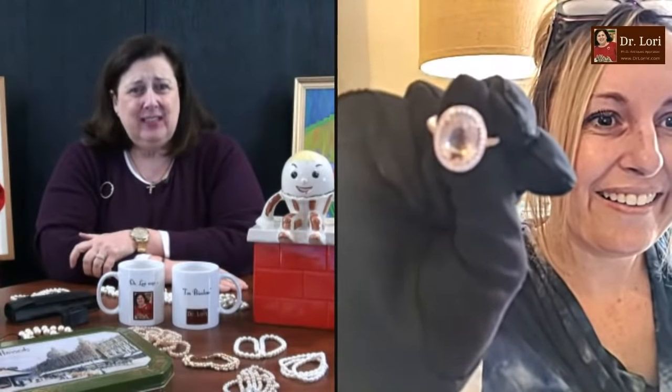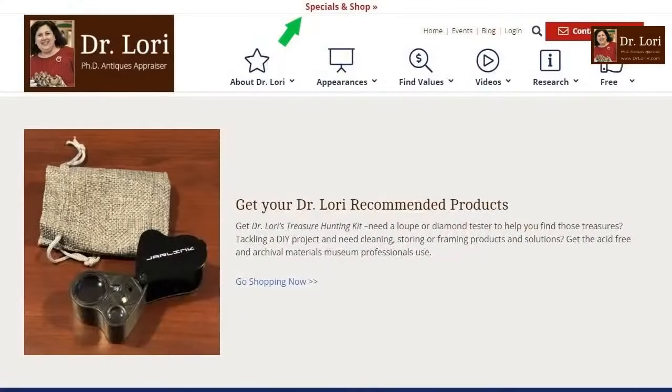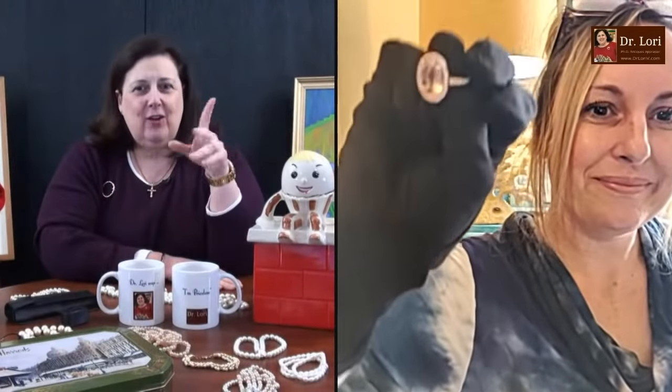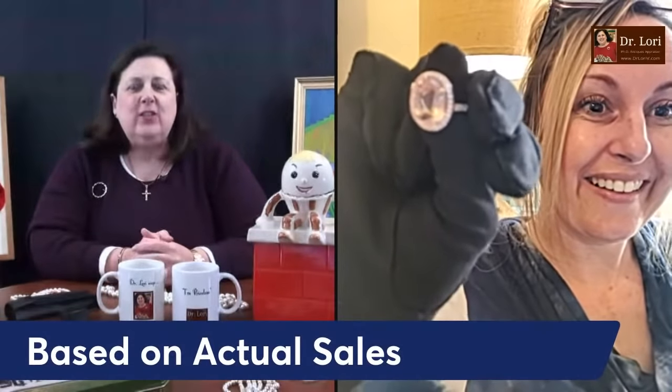Have you calibrated the Presidium Gem Tester correctly? Yeah. You can get the Presidium Gem Tester and my other recommended products at DrLoriV.com — I get compensation when you purchase through our website, but they're recommended products I've used for years. How did you acquire this ring? I got it on Shop Goodwill for $20. It's just so beautiful. Are you going to keep it or resell it? Probably resell it. It is very beautiful — it's rose quartz. It's worth about $250. Diamonds and rose quartz based on actual sales records. That's a nice piece.